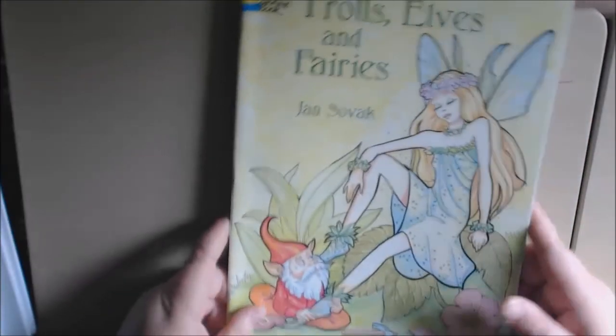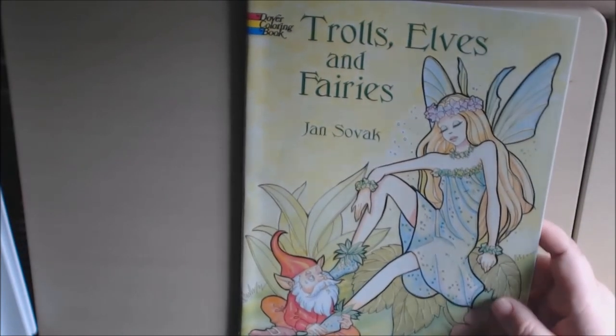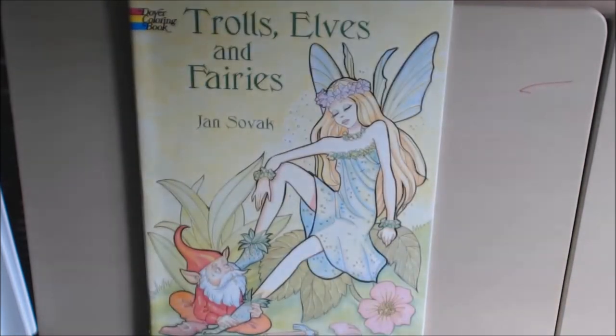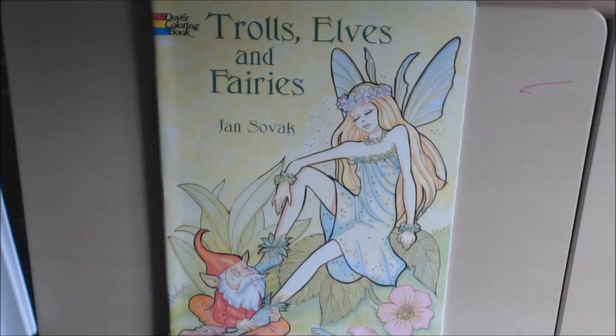Really cute book. I think I paid two bucks for this — a lot of the Dover books are really cheap, like two dollars, two-fifty, something like that. I'll post a link to where you can purchase this. If you have any questions or comments, please leave them down below. Please like and subscribe to my videos — I would really appreciate it; it helps me out a lot. Thank you.